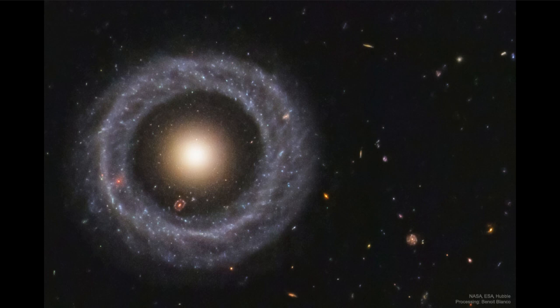So a ring galaxy like this — is it one galaxy, or is it two separate galaxies? Trying to understand the mechanism behind it is one of the things astronomers are still looking for.